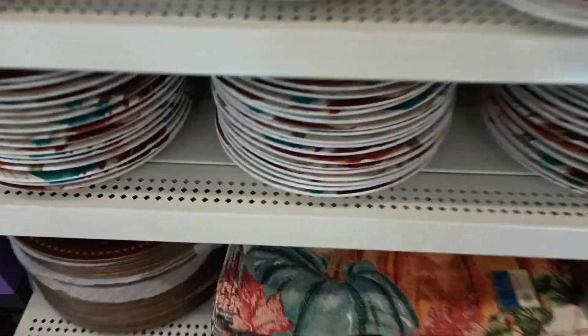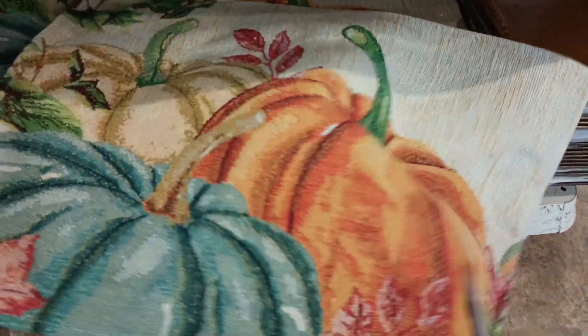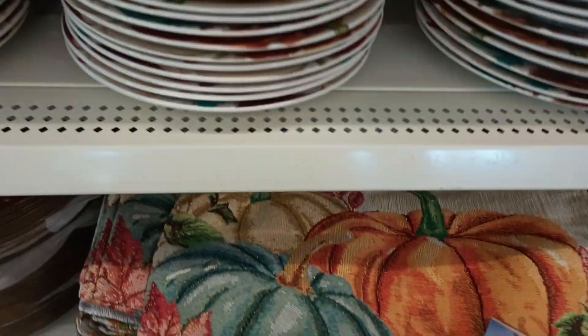A whole shebang right here. These tapestry placemats are just gorgeous — definitely look like they're worth more than $1.25. They are just beautiful. A lot of times we like to make pillows out of those.